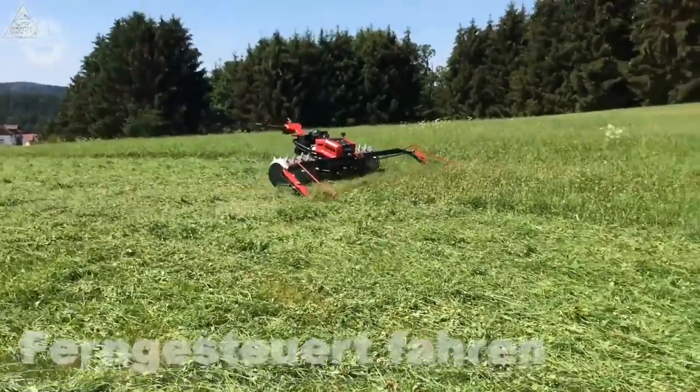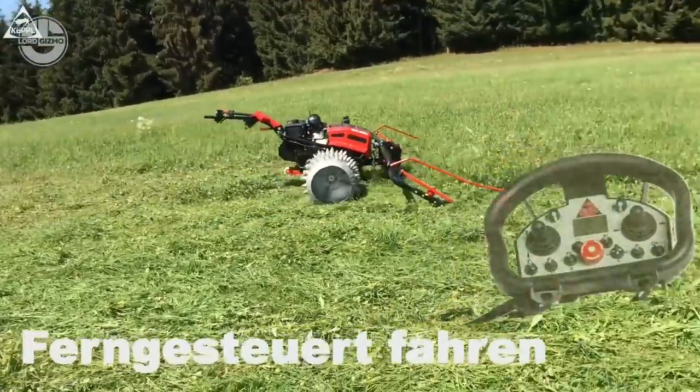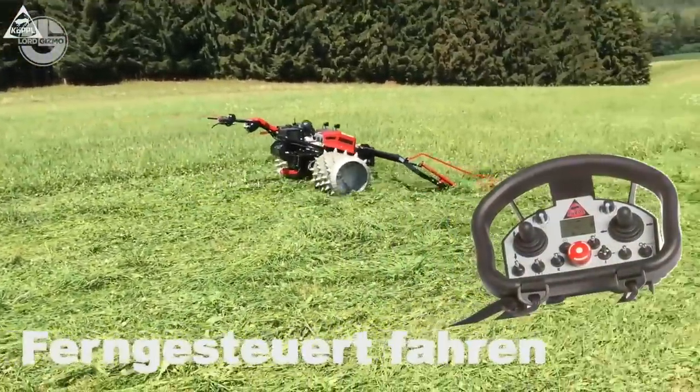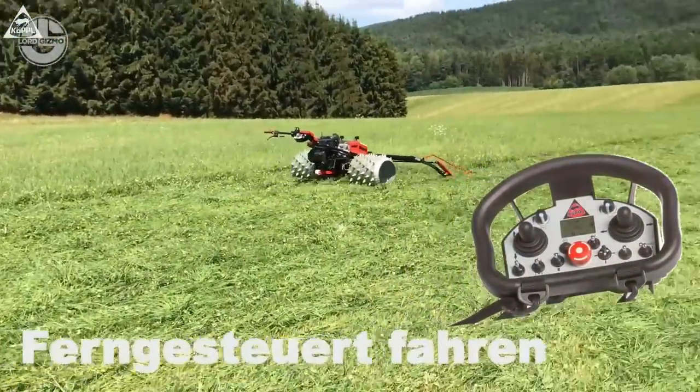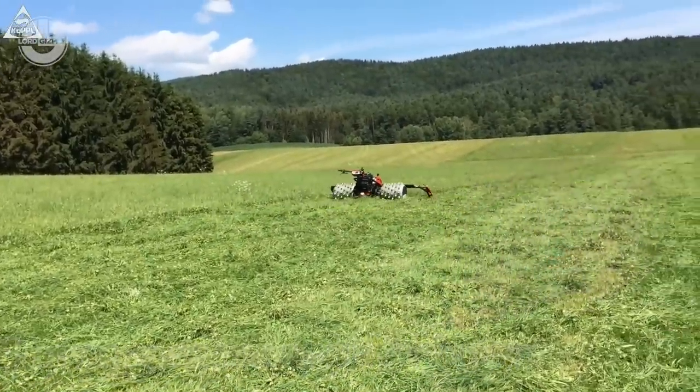With minimal effort and maximum protection of the ground, the device can be turned comfortably. You can also operate it with the help of a remote control system. Its mower is blockage-free and insensitive to foreign bodies, even through cuttings that have not been cleared away or are rotten.